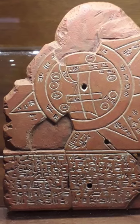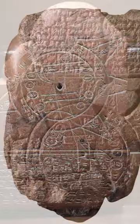This is the Babylonian Map of the World, also known as the Imago Mundi. It is a fascinating artifact that offers a glimpse into the ancient world's understanding of geography and cosmology.